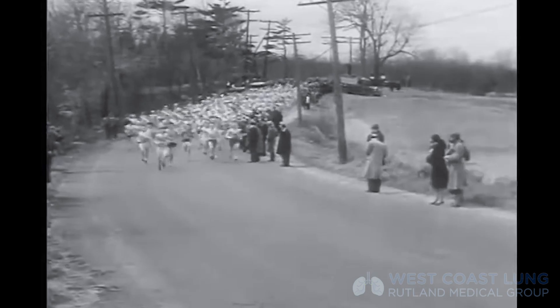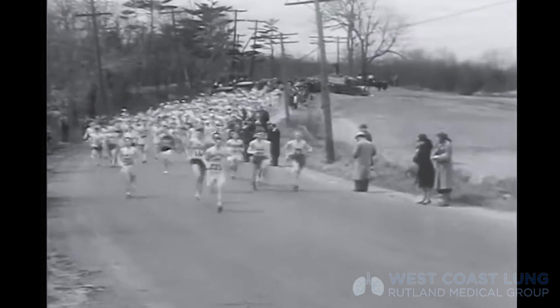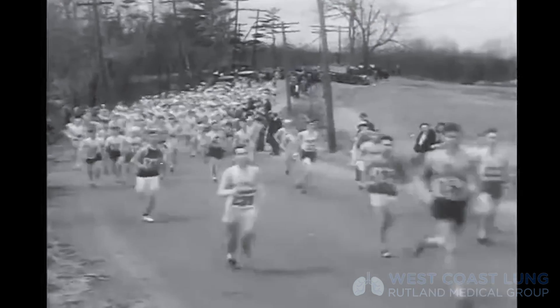Exercise immunology is a newer subject, with greater than 90% of the publications revealing themselves after 1990. However, there were significant discoveries in the early 1900s, when scientists were able to see changes in white blood cell counts in Boston marathoners after the race. We now focus on not just acute changes, but chronic changes in the immune system over time.